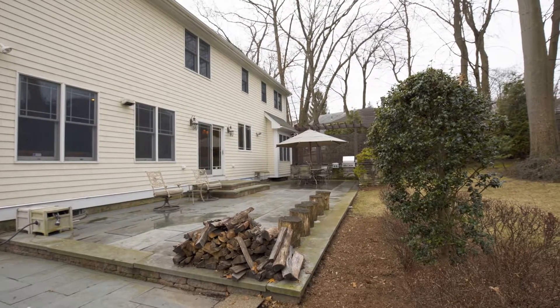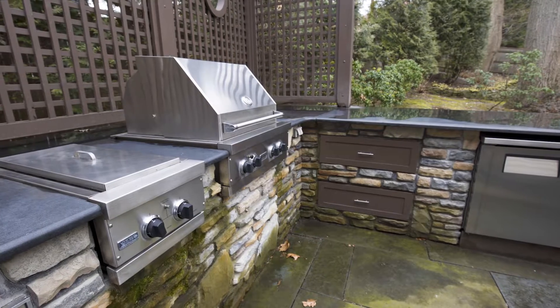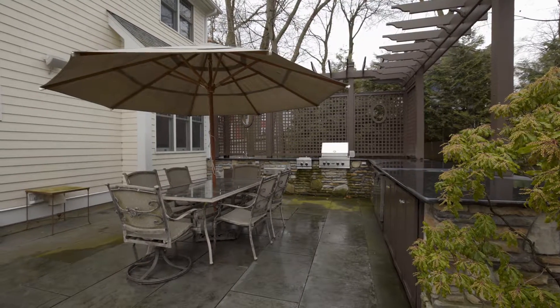In the warm weather, enjoy entertaining outside on the large patio with an enormous top-of-the-line outdoor kitchen beneath an elegant pergola.